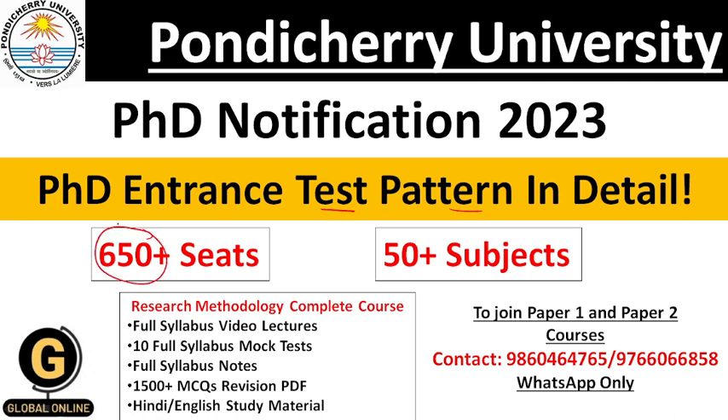There are more than 650 vacant seats available and more than 50 PhD programs available in this university. This opportunity is really very good to all the candidates. This video is more helpful to all those candidates who want to take PhD admission at Pondicherry University and who have filled up the online application form for PhD Entrance Test. Now let us begin.